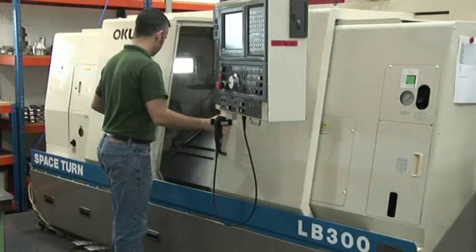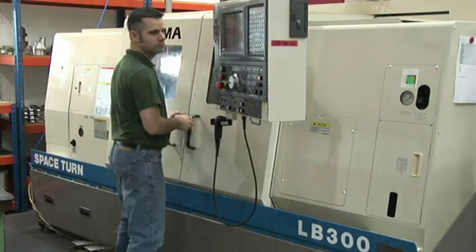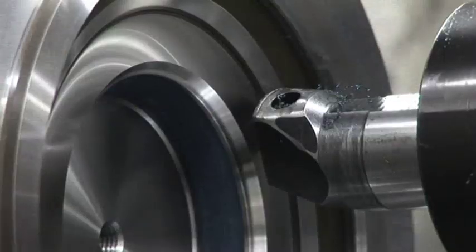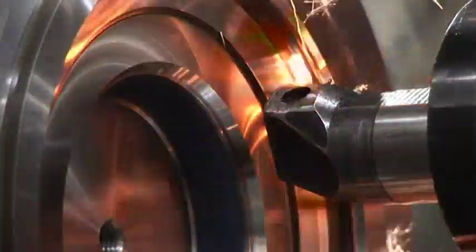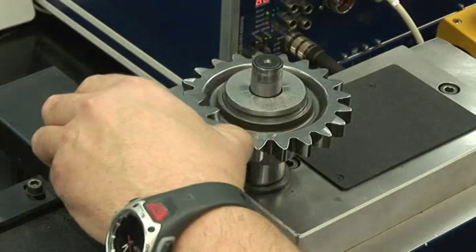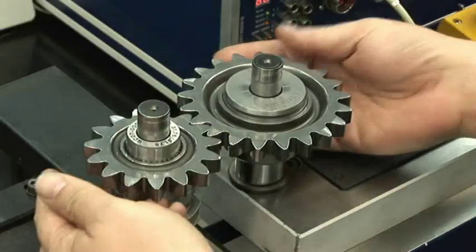Data from engineering is downloaded directly to the manufacturing department. This maintains high standards throughout every stage of production and inspection, and gives an unrivalled ability to offer a fast and flexible response.